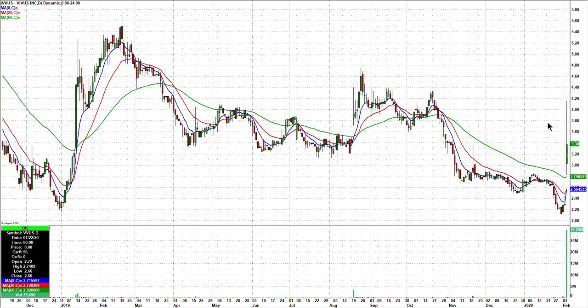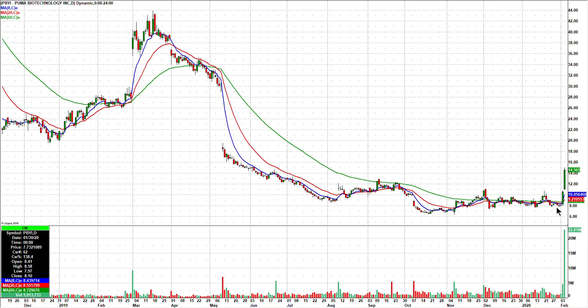VVUS — I already talked about this. It gave like three trades today, closed well off its highs, but the volume is going to catch some attention tonight. Maybe we get a red to green in that one tomorrow. PBYI has already been two big days in a row, so I really think that needs to come in. But I'll watch it tomorrow.